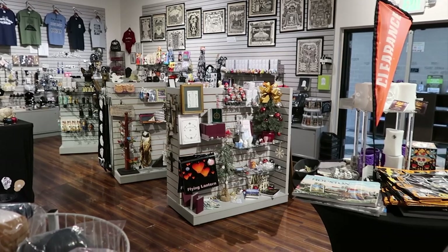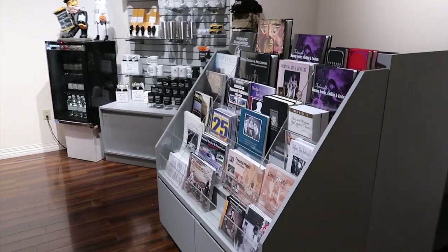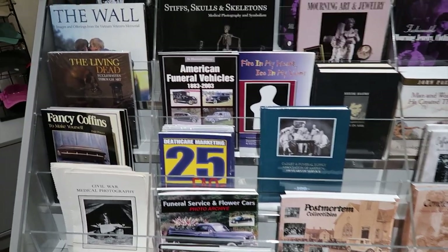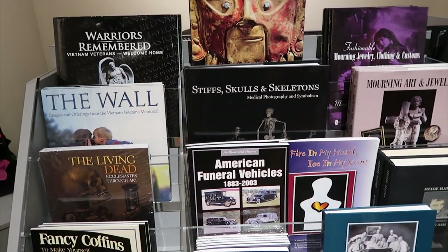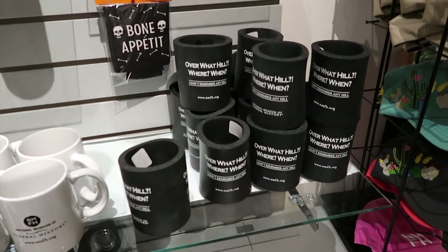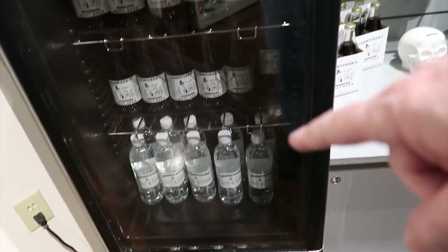There's also significant material in the gift shop on the way out if you're interested — they've got water and stuff but also books about funeral cars, funeral vehicles, skulls and skeletons. You can get undertaker root beer or undertaker water.